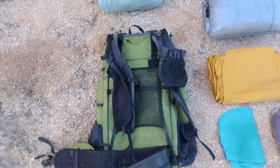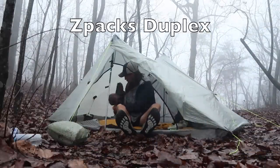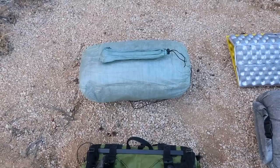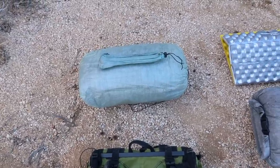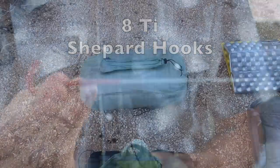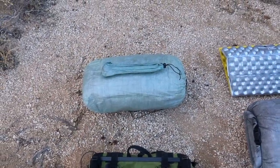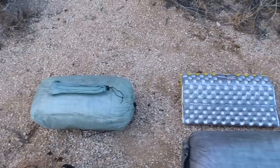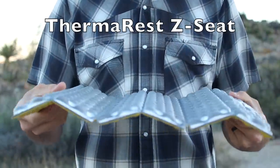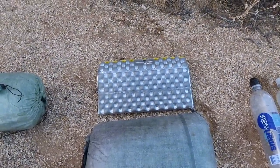Next is my Z-Packs Duplex Tent — my shelter of choice, a double vestibule Cuban fiber tent. On top of that are my 8 titanium shepherd hook stakes, all in a handmade Cuban fiber stuff sack I made about a year ago. Sliding over is my brand new Therm-A-Rest Z-Seat sit pad — I lost my old one on the Penhody Trail, but you've got to have a sit pad, so it's definitely coming with me.